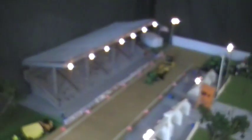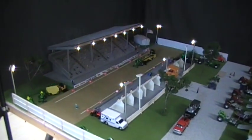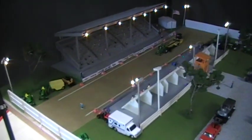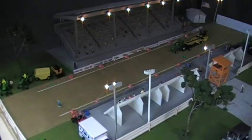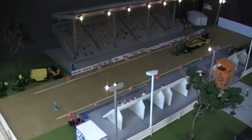Yeah, it's really neat how you have lights all the way through the display. I noticed this morning when you were setting up, you have a lot of the sponsors and like Lucas Oil signs and some of the other ones along the racetrack.